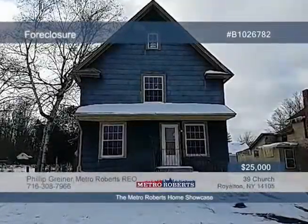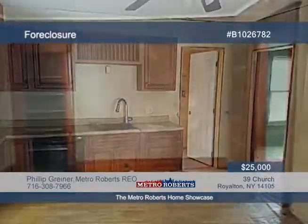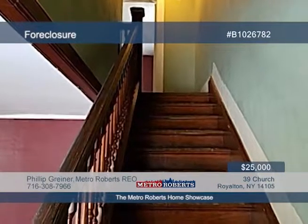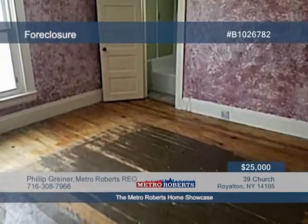Step right up to this move-in-ready three-bedroom, two-bath home. It includes a formal dining room. This home is waiting for you to add your finishing touches — the possibilities are endless. Come and see this home before it's gone. Give Metro Roberts REO a call today to learn more.